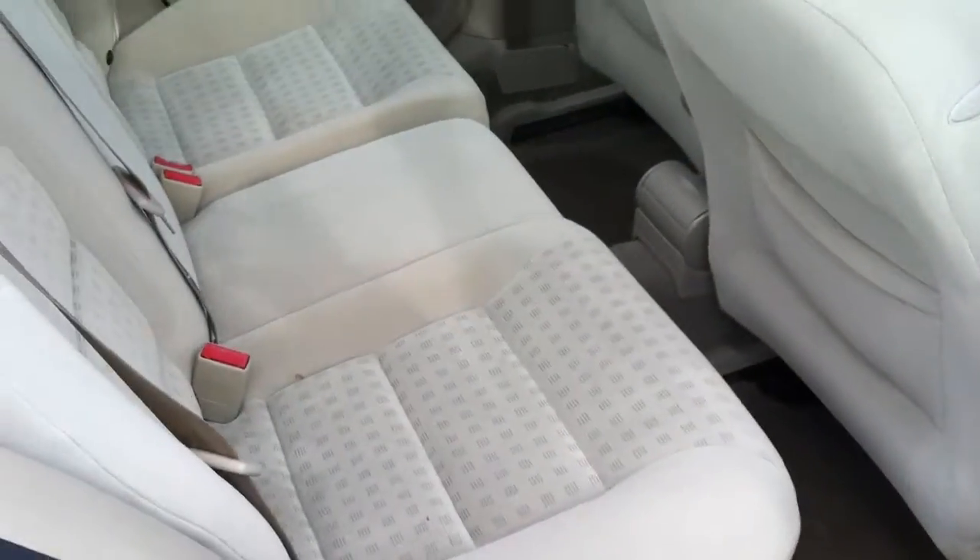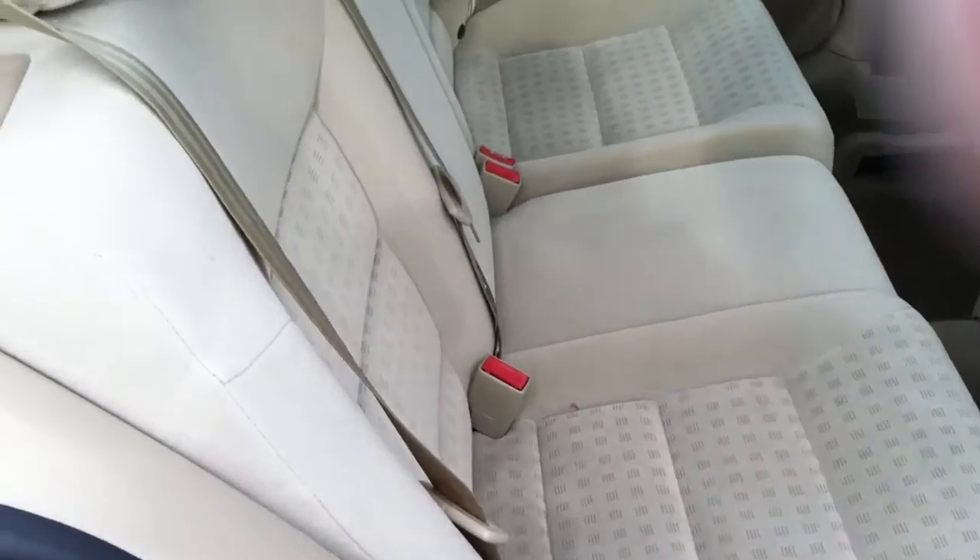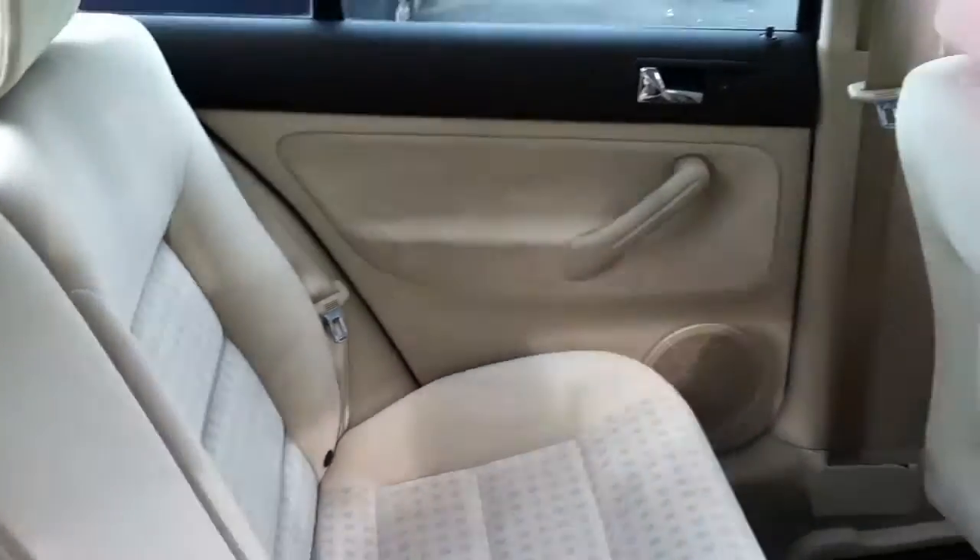As you can see from the condition on the outside as well, you can see that it's in really, really good shape.